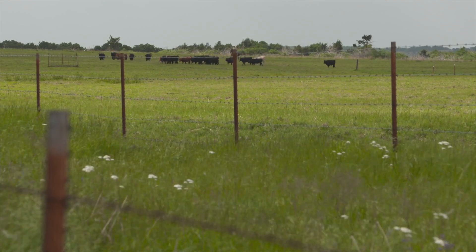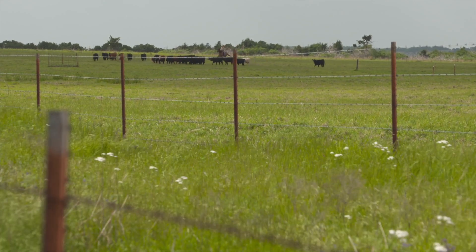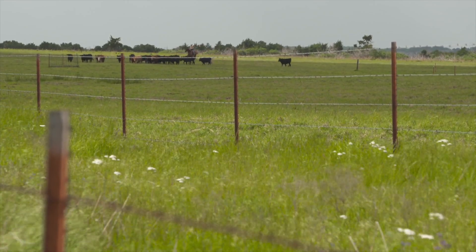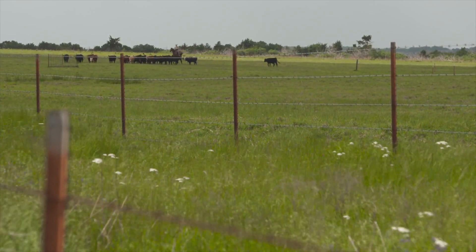The balance of the acreage, about 550 acres, is tall grass prairie savanna, post oak savanna in the cross timbers. We've got that divided with electric fence into six or eight pastures, so we can certainly do some replicated grazing research with native range.